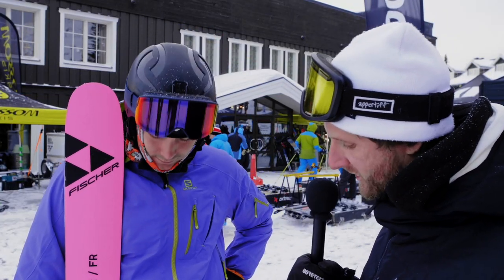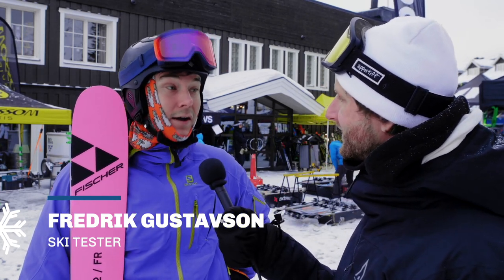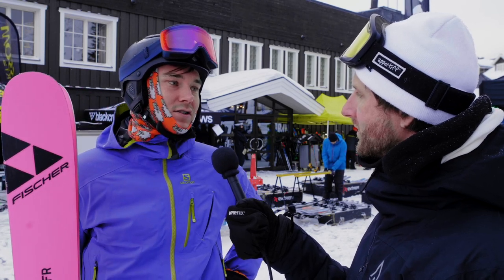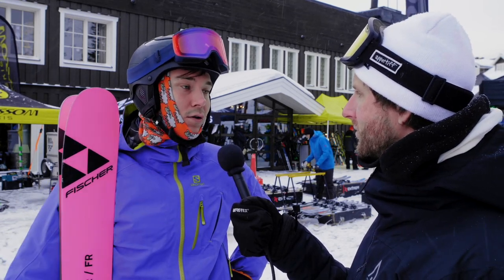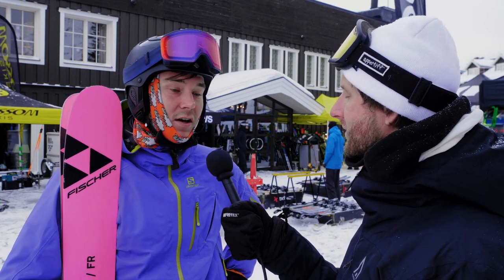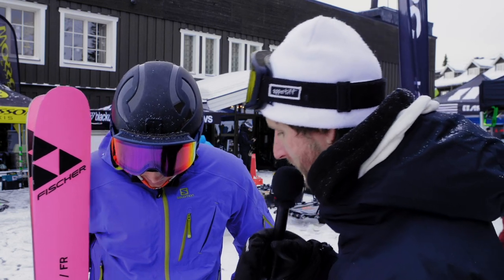Hey Fredrik, Fischer Ranger 102 FR — how was this ski to ski on today? I really like this one, it's one of my favorites that I've tried during this ski test, because it feels stable even when you push it a little bit, and it's still a little bit lighter as Olle mentioned. It feels like it can work really well in all types of terrain — a real good ski if you just want to buy one type of ski. It becomes a little bit playful and you feel that you can actually do more things than just go up and down the hill. Would you say it's more on-piste or off-piste, or is it 50-50?